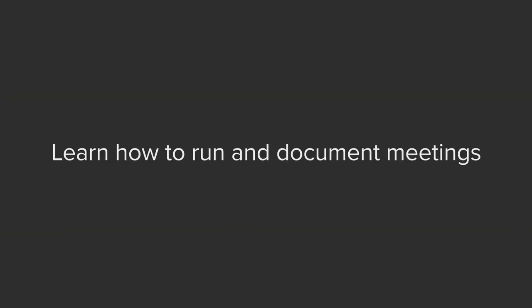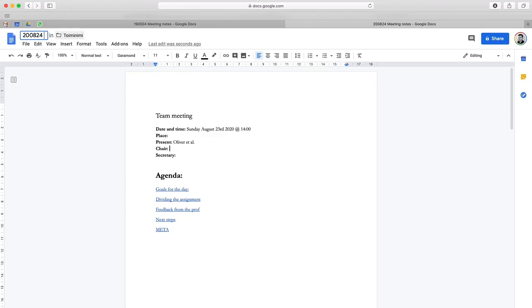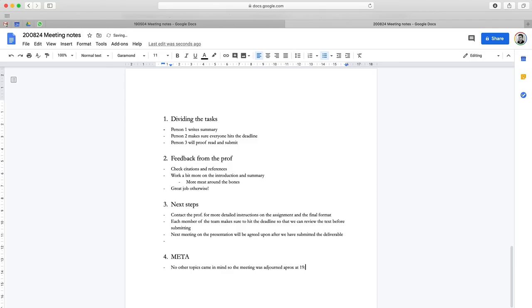The last tip on this list is to learn how to run a proper meeting and write meeting minutes. Online meetings can really be a pain — everyone speaking at the same time, networks going down, and losing the value of face-to-face interaction. You should learn how to run and document online meetings to get the most out of them, which includes setting up a proper agenda and chairing the meeting so that all topics are covered and everyone gets to speak.